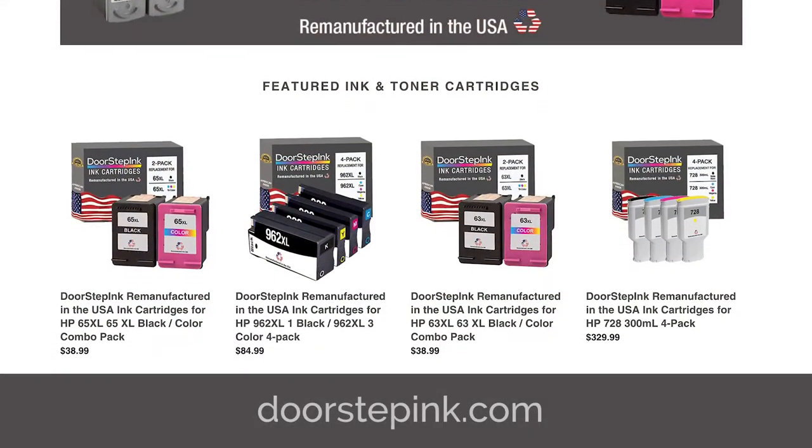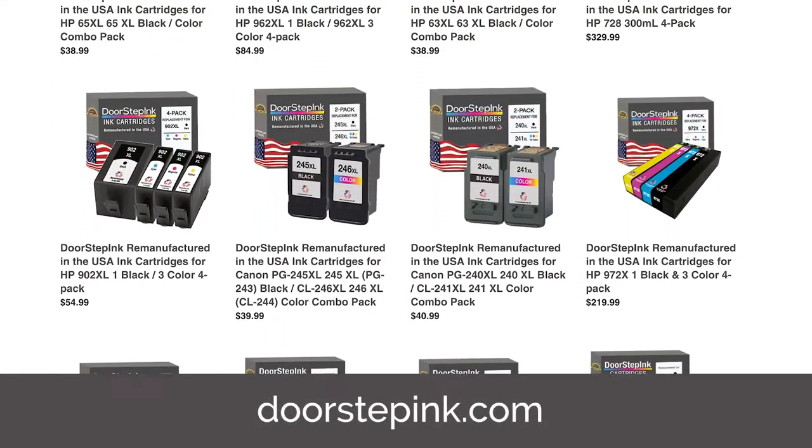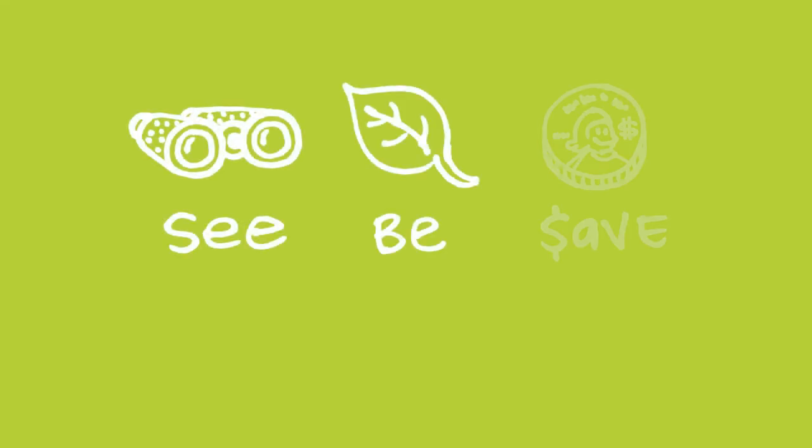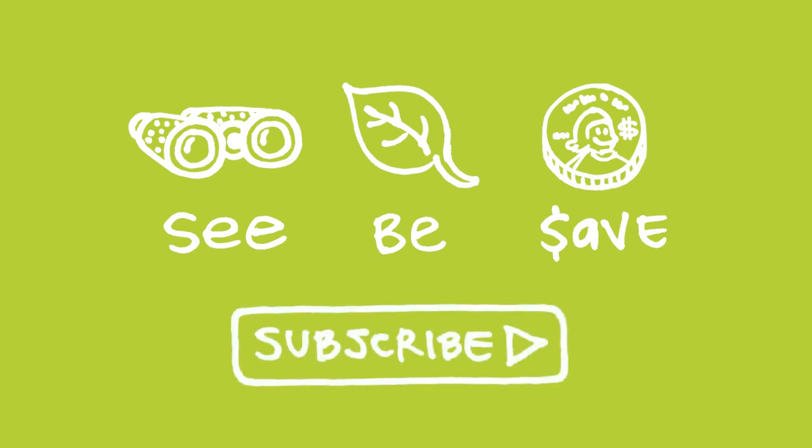Planet Green is an excellent example of an organization committed to helping us close the loop on ink cartridge waste. We can do the same by purchasing US-made remanufactured ink cartridges. Go green with Planet Green and support a US remanufacturer. Our mission at Green Shorts is to help you see green so you can be green — and save a little green. Thanks for watching and please subscribe for more 26 Second Green.